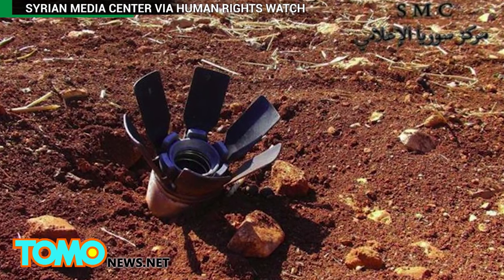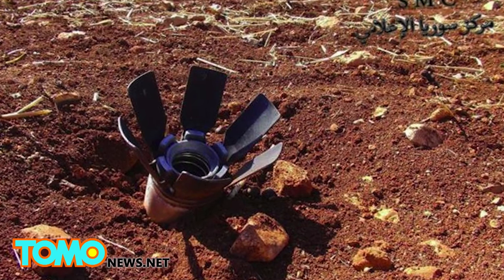Similar to landmines, unexploded submunitions threaten the lives of those living in war-torn countries.